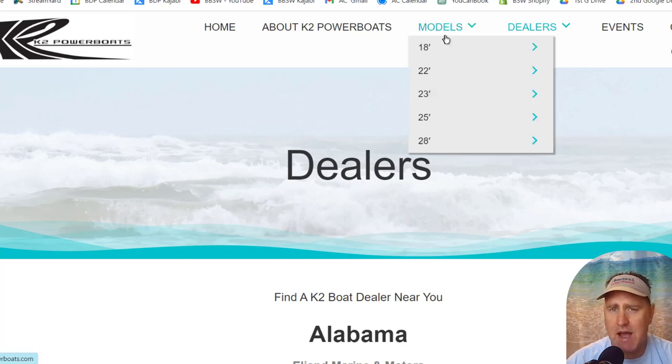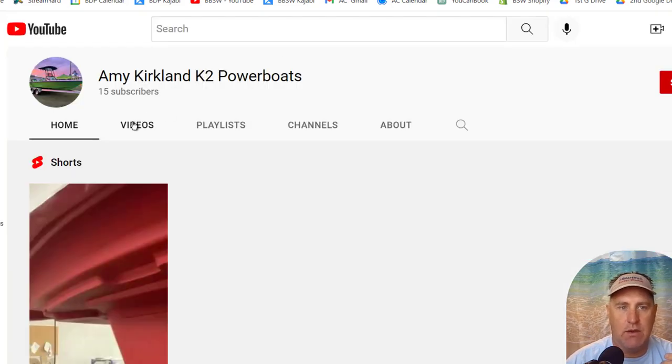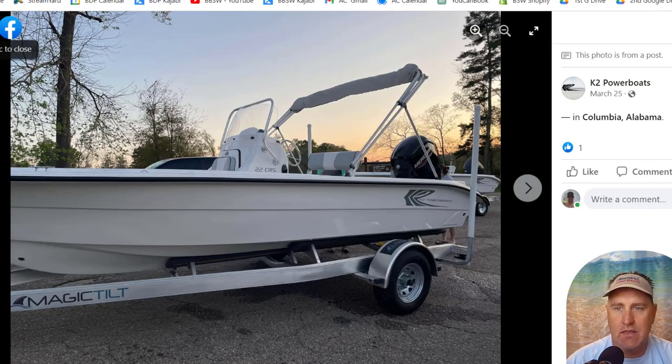Their models range from 18 to 28 feet. They've got a 28 coming soon. The 22 CRX is just starting production. If you go to their YouTube channel, they don't have much — they pop a few boats out of the mold, they have a few promo reels that don't really tell you anything. It looks like a center console running down the lake.